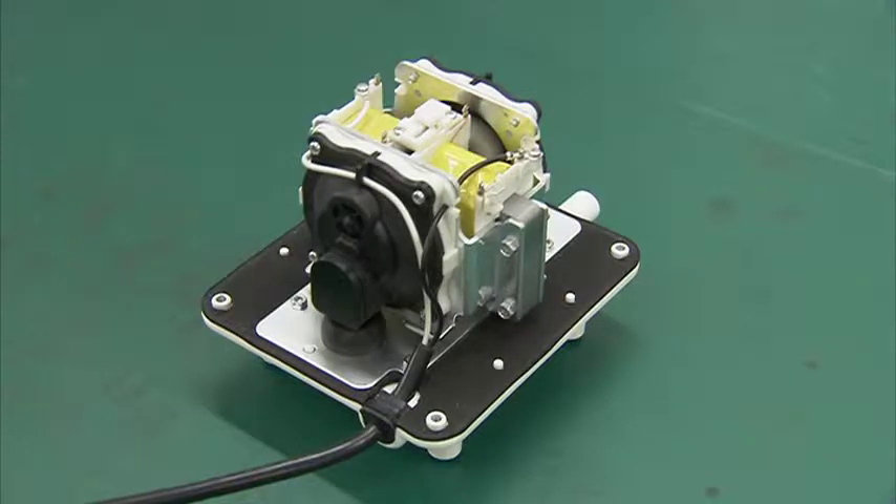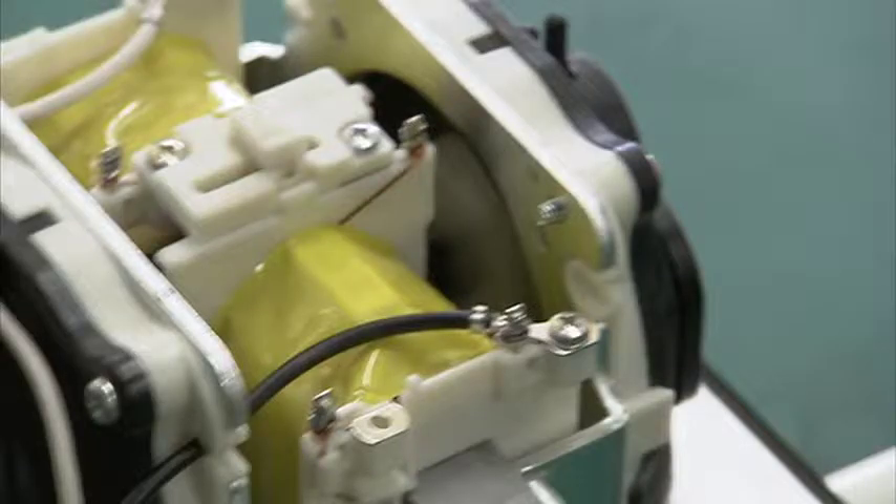We combine the rare earth magnet and solenoid to improve the running efficiency. We also improve the air compression efficiency by reducing the airflow resistance, as well as optimizing the part shape and the volume.